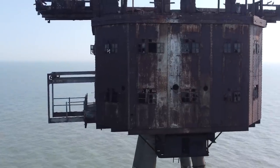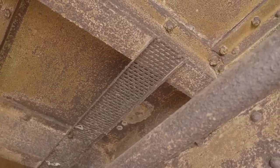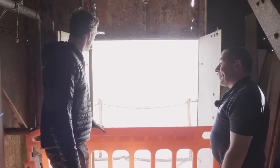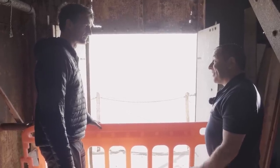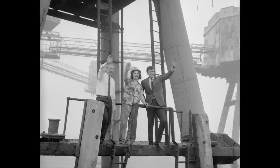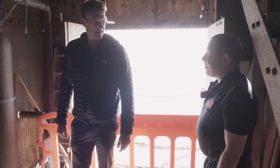Unfortunately, since the pirate radio people left, the place has become something of a pilferers' paradise — all the brass fittings off the radiators have been smashed off and taken. The forts briefly took a new lease of life after being decommissioned in 1956 when Coastal Defence was abolished, and that's when the pirate radio guys stepped in. They were broadcasting from various towers in the estuary between 1964 and 1967, and then pretty much nothing until a restoration project came along in 2003.